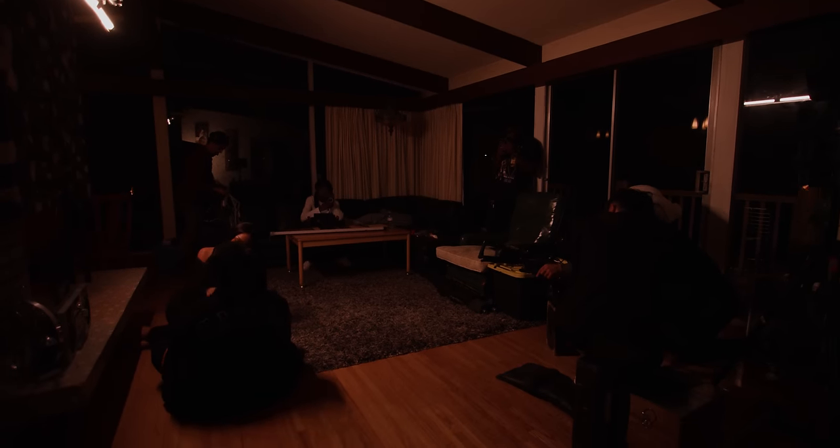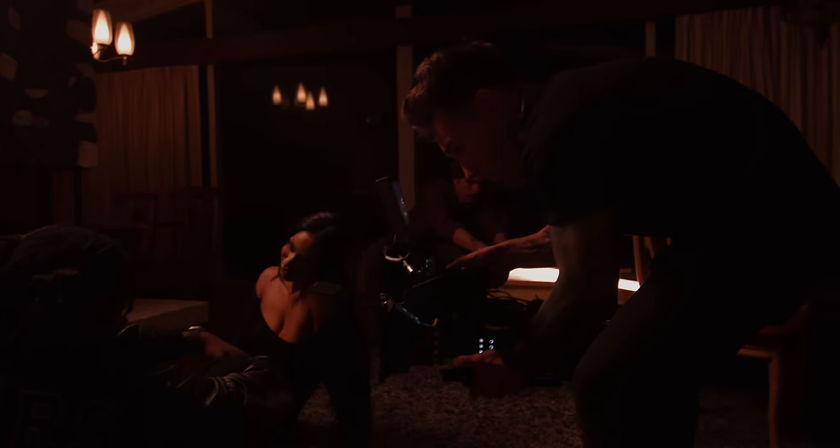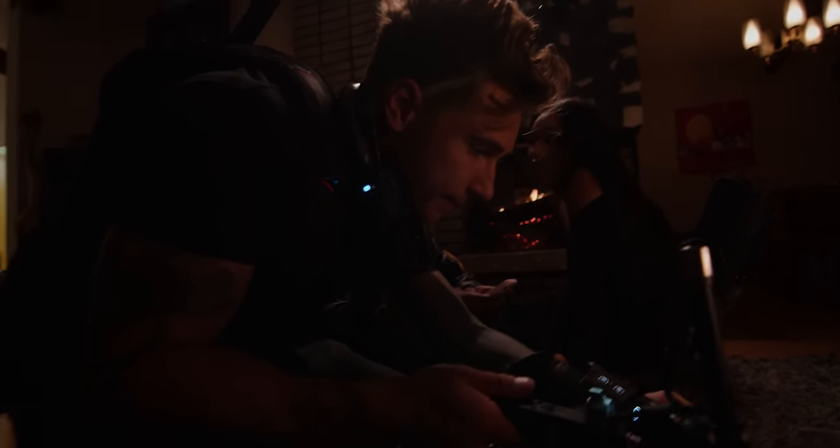The last scene of the day was a little fireplace scene. It turned out really nicely — we just had one tube light. You can see the fire going. It's a loving moment between the two characters, and I'm rocking handheld with the Mini LF without any easy rig. Everybody was really stoked on it.